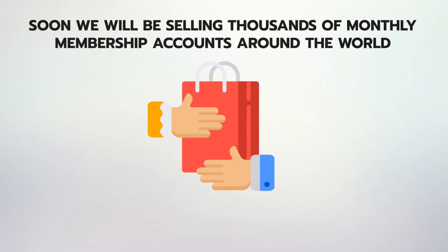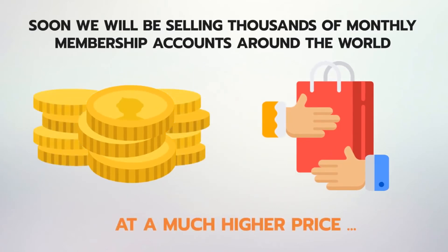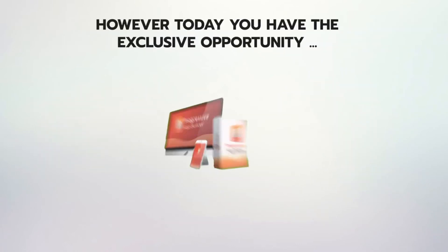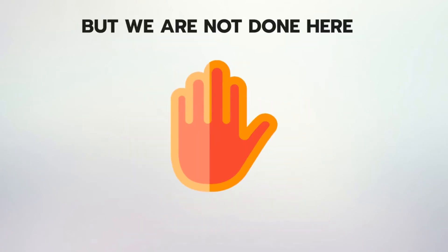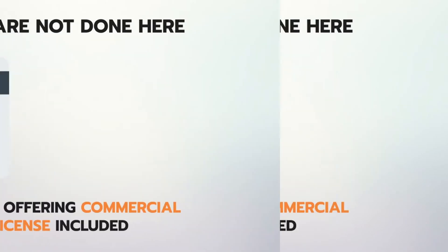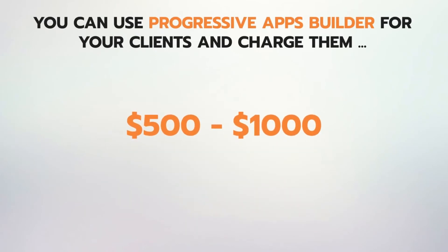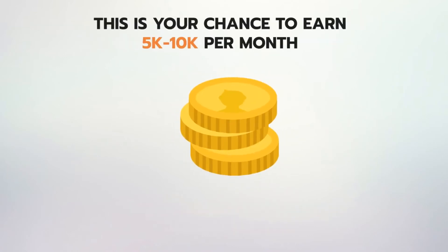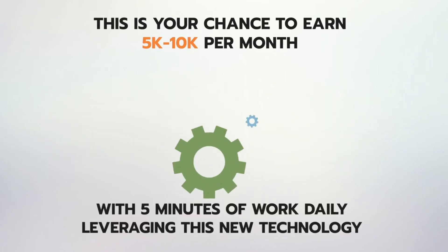Soon we will be selling thousands of monthly membership accounts around the world at a much higher price, just like any other app or website builder does. However, today you have the exclusive opportunity to grab your permanent membership of Progressive Apps Builder at a low, one-time payment. For this special charter launch period, we are offering a commercial license included — you can use Progressive Apps Builder for your clients and charge them $500 to $1,000 for just a single app, or provide monthly service to them. This is your chance to earn $5K to $10K per month with just 5 minutes of work daily leveraging this new technology.